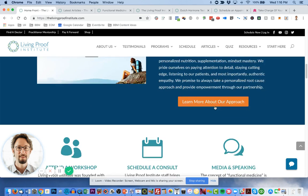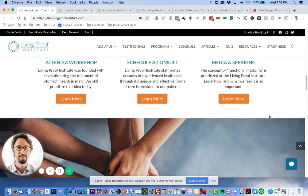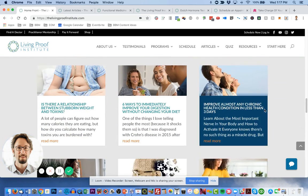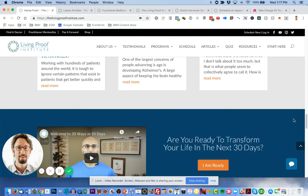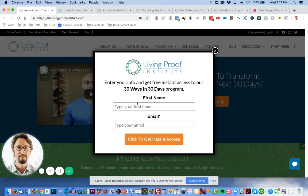People can learn more about his approach, learn about the workshops, schedule a consult, and see Sachin's media engagements. We have something about the team, then we feature some of the blog posts. There's another introduction to the 30-in-30 program where people can watch the video, click the button, and get a click pop to opt in — they don't have to go to a separate page.